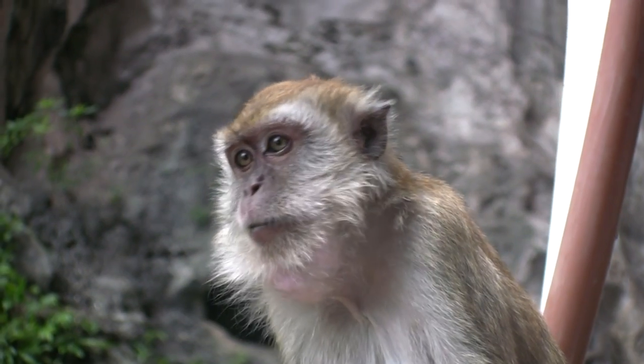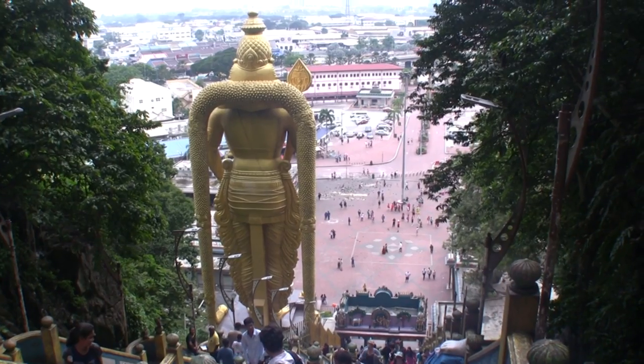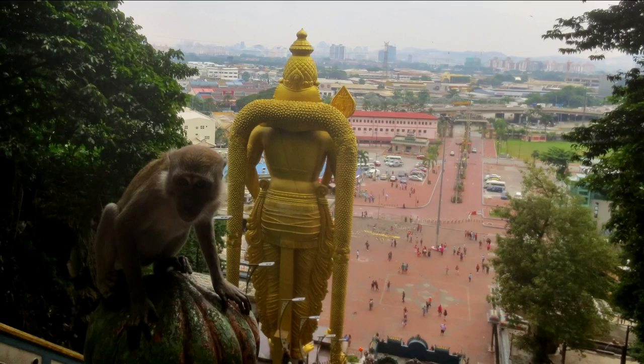Well, after you get past all the little guys, it's nice to look back at how far you've come. The caves are one of the most popular tourist sites in all Malaysia. This guy comes here all the time. At the top of the caves, there are amazing Hindu statues.